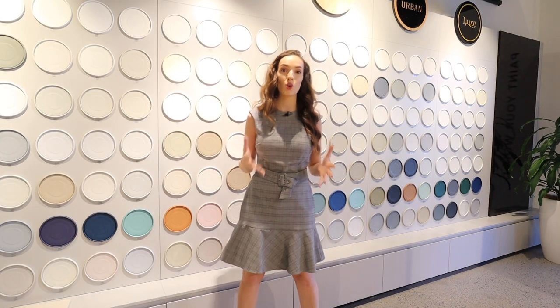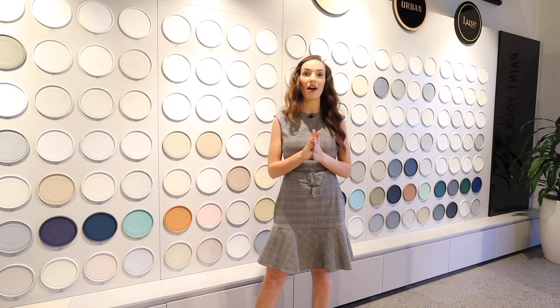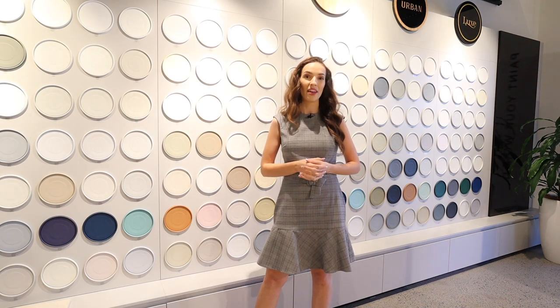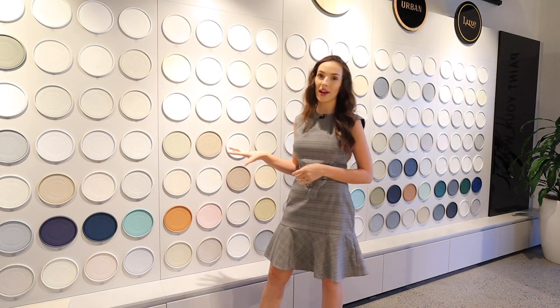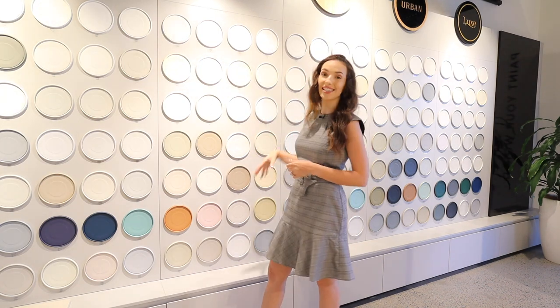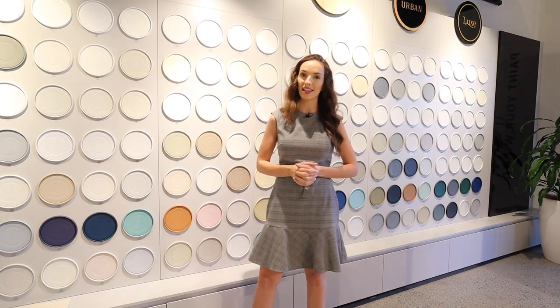You can see here some of the paint colors you have to select from in the Taubmans range. You get a three coat paint system included on your walls of the home, and you have a variety of colors to choose from in a whole pamphlet. The team will provide this when you arrive at the studio, but this wall is great as it breaks them down into those six design styles to help you narrow down your search a little bit more.